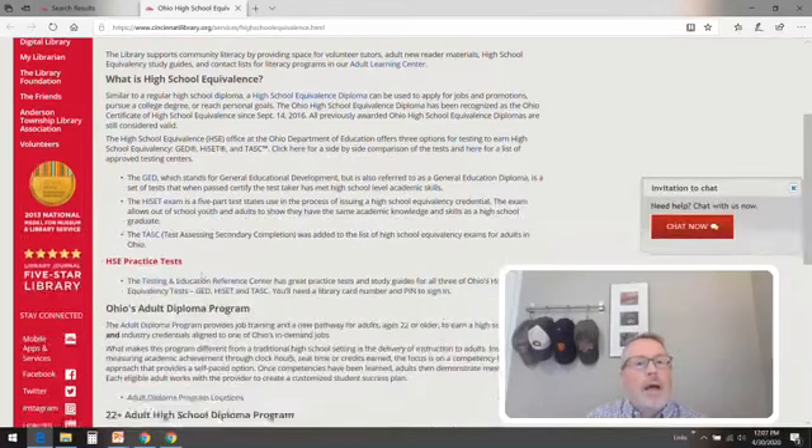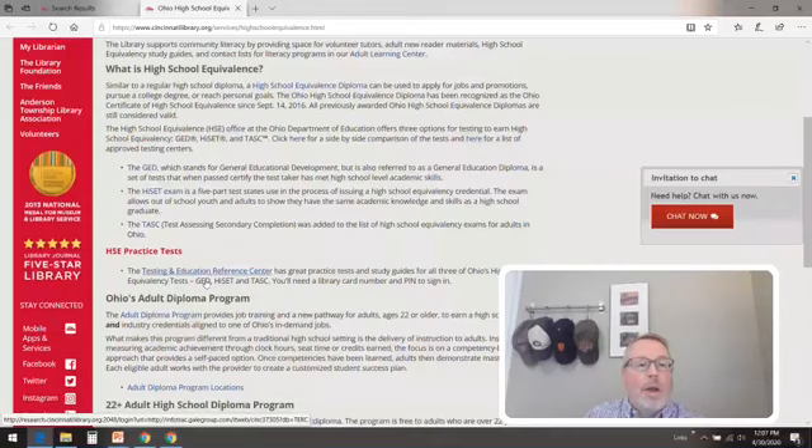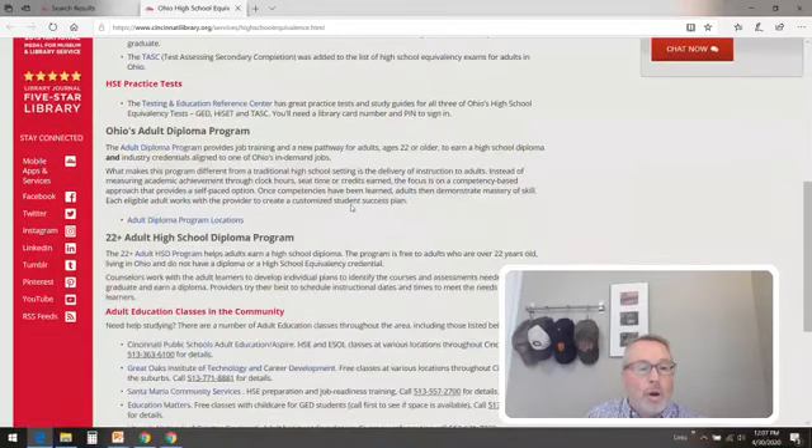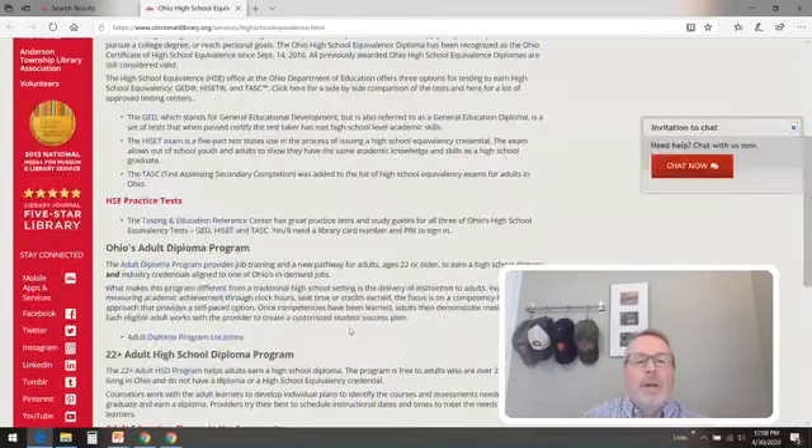We do have another resource — it's totally free through the library's eBranch, and that's the Testing and Education Reference Center. Ohio has also developed a couple of new programs for anyone who is 22 and older to get their diploma as well. We've put together a wonderful list of community partners that are absolutely outstanding — and they are probably helping some people right at this moment. They're definitely a good resource as you go along and try to figure out how to achieve your high school equivalency. We're going to go back up here to the second paragraph where it says GED, HiSET, and TASC, and click here — this gives us a side-by-side comparison.